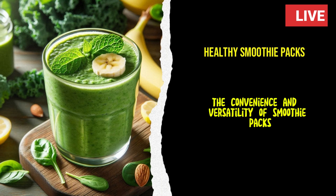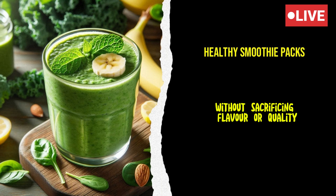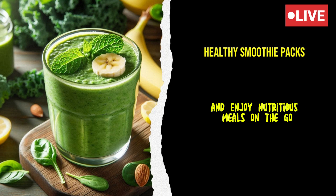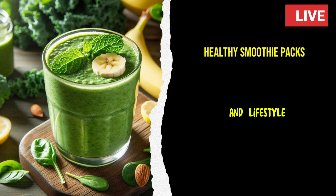The convenience and versatility of smoothie packs not only improved her daily routine, but also empowered her to make healthier choices without sacrificing flavor or quality. If you're looking for a way to streamline your mornings and enjoy nutritious meals on the go, Emma's story is a testament to the power of smoothie packs and their ability to enhance both your health and lifestyle.